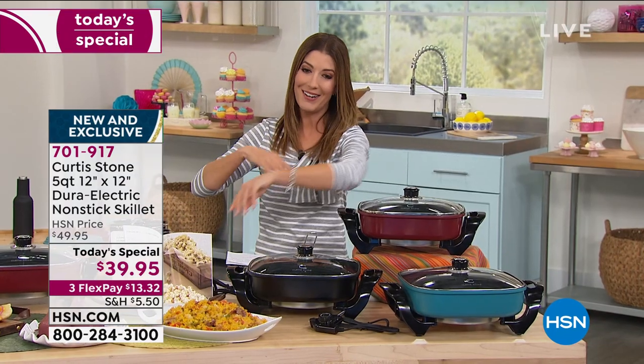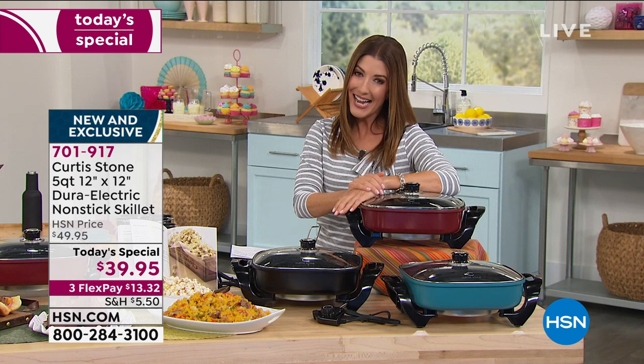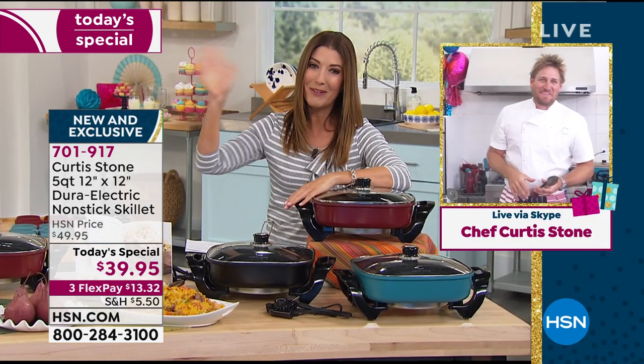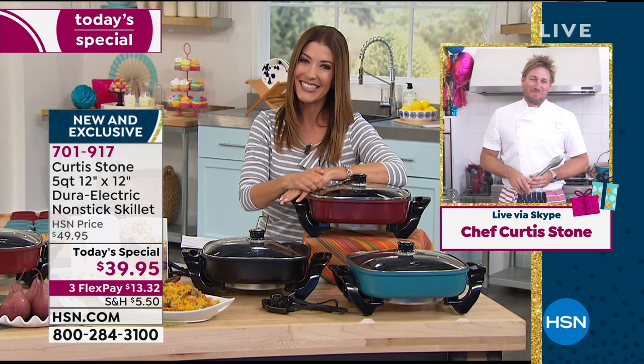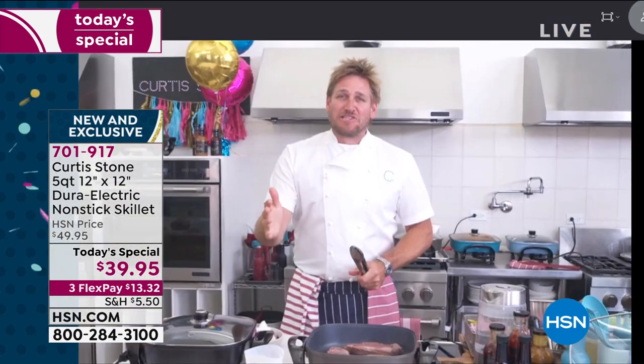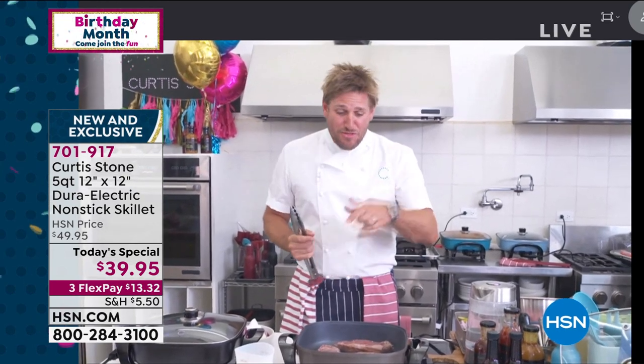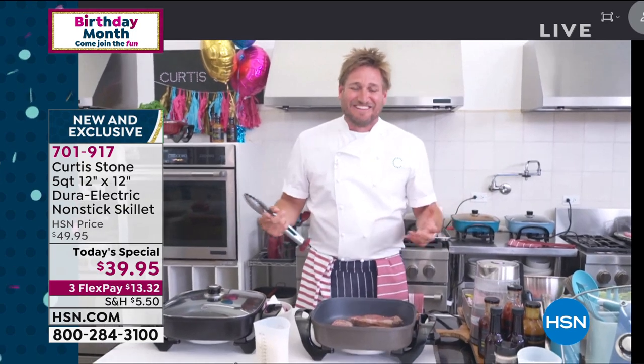Let me introduce you to the internationally renowned award-winning chef Curtis Stone, joining us via Skype from his test kitchen in L.A. Hi Curtis, welcome back to our big birthday weekend. Thank you so much. Happy birthday — we even put balloons up! We said when we come today, we want to bring the party, bring the craziest prices we can. $39 for this skillet — I know that's a crazy deal. Last time we brought it here it sold out by 6 p.m., so we are at the business end of the day. If you like a particular color, you've got to get it now. We are going to have some sellouts in this show.